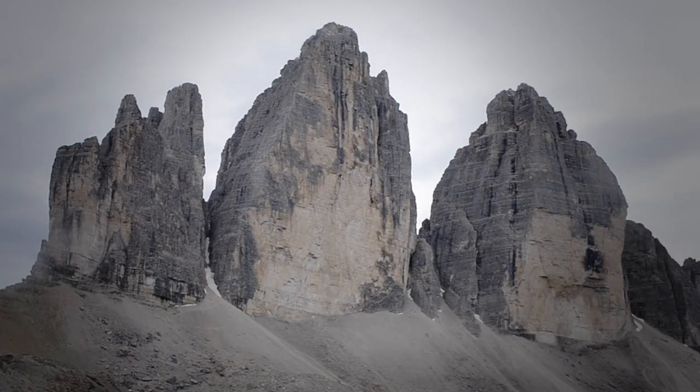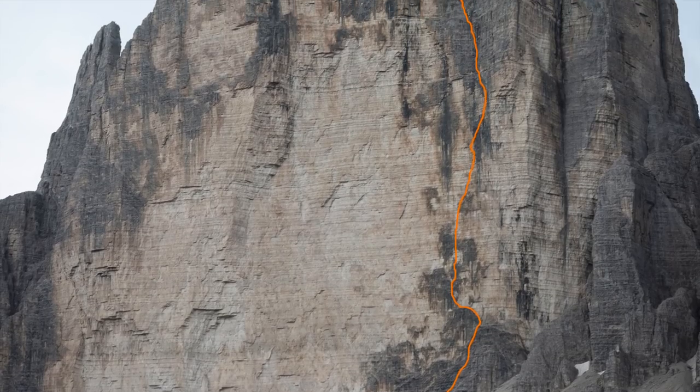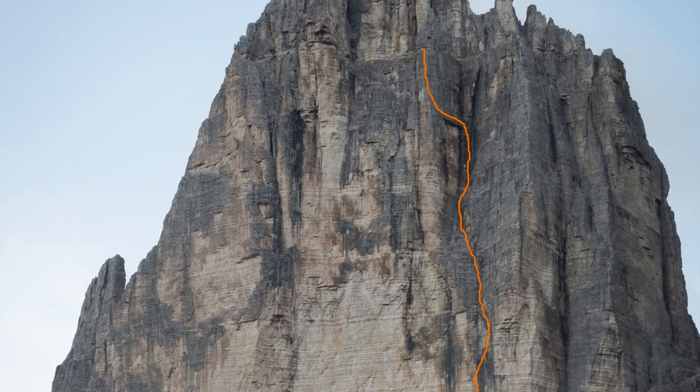The famous Italian alpinist Emilio Camici left many routes bearing his name across the Dolomites, but it's this one on the Tre Cima that everyone knows about. The first line to climb the 550m north face, it was put up over three days in 1933 and it made mountaineering history.